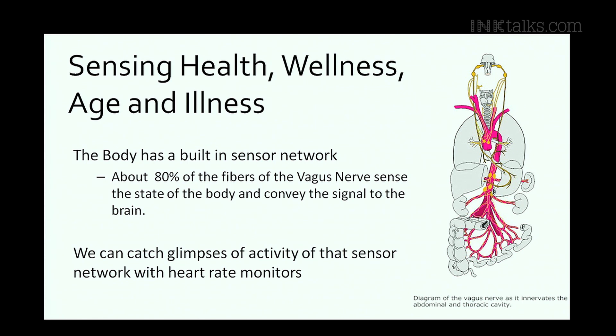We spend so much time building sensors that we think of as external to the body. But when you look inside the human body, you come upon something rather remarkable. As an electrical engineer, there's a certain sense of discovery that I experienced when I recognized that the body has a sensor network.